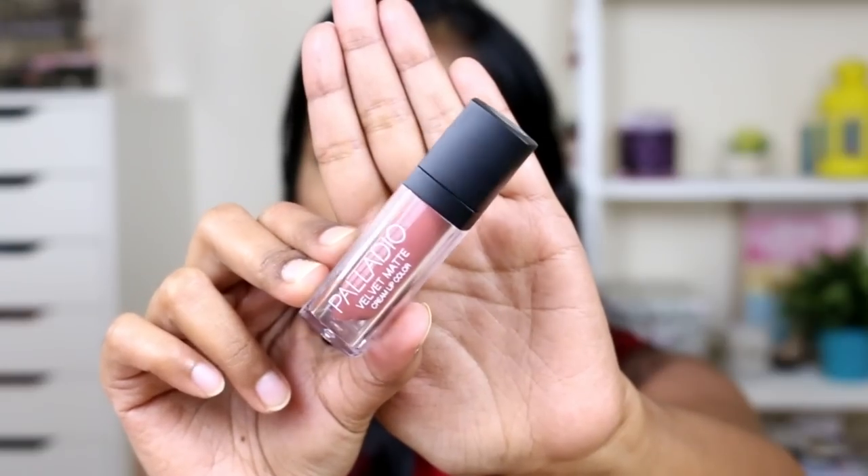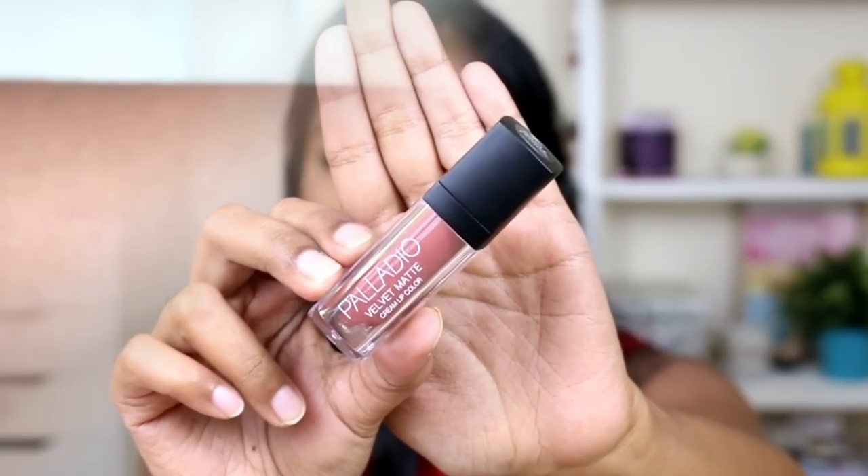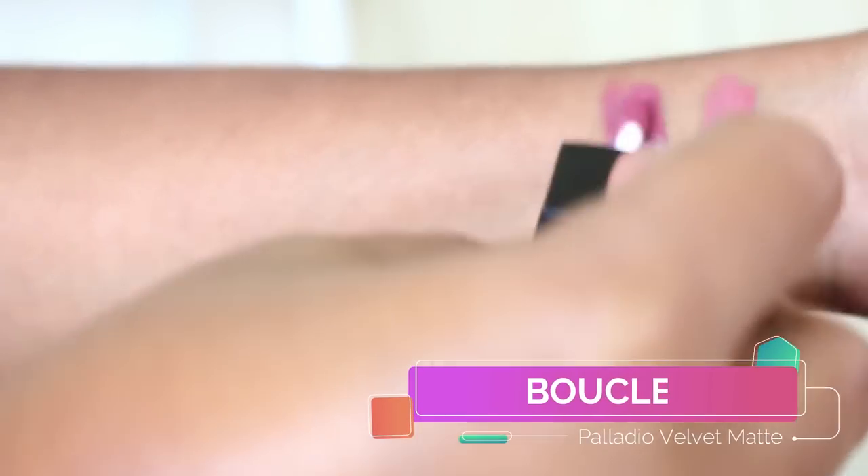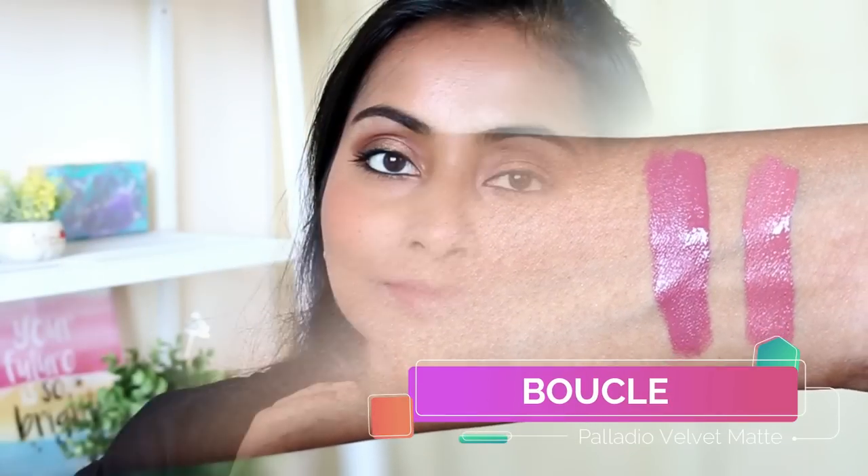Next we have the shade Bocal, which I have spoken about previously on my channel. This is a really flattering mauvey pinky nude on my skin tone — a little bit deeper than Raw Silk, and it just looks amazing. It's one of my go-to shades.